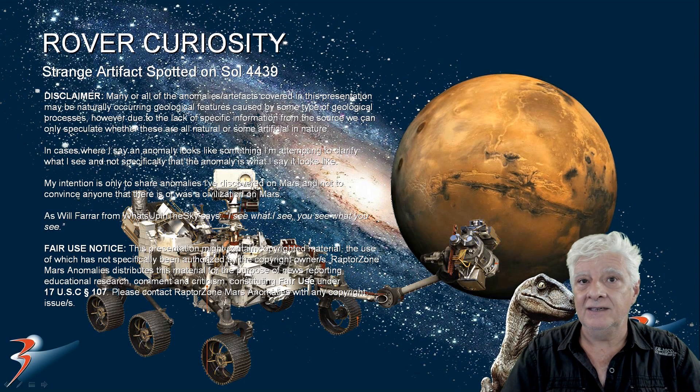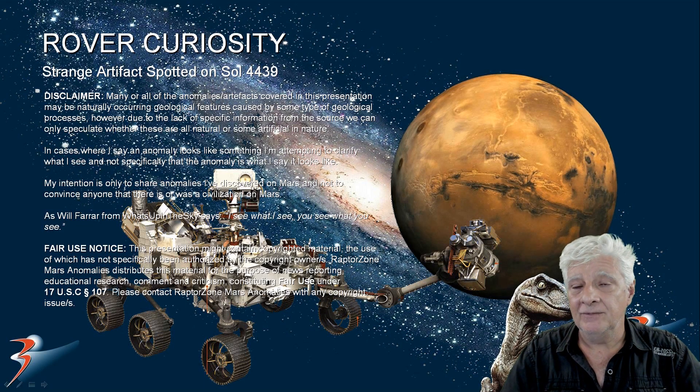The rover Curiosity has photographed some of the best anomalies on Mars thus far, and this one I'll show you next is absolutely mind-blowing. I don't know what to make of it, folks. Could it be a little sculpture of something? Could it be handmade? Or is it perhaps a fossilized shell of sorts? Who knows?